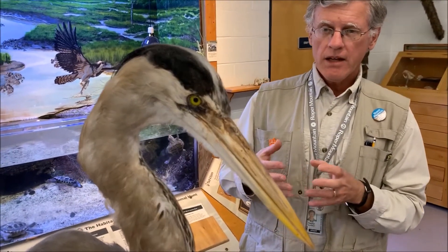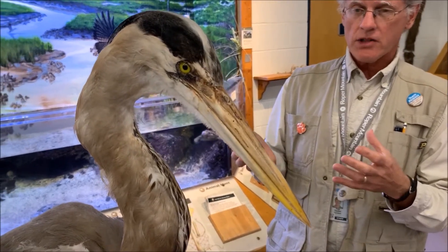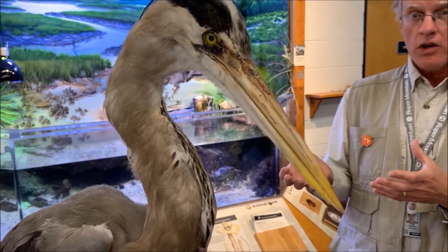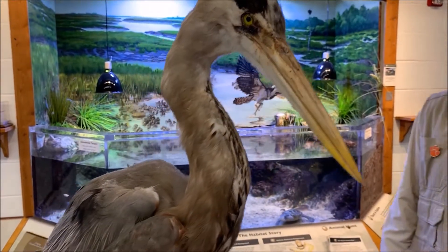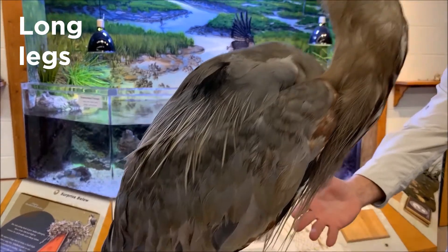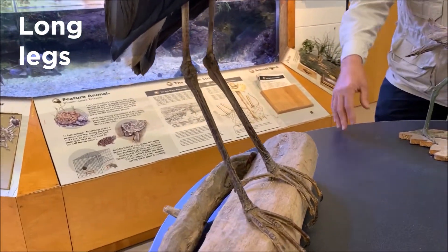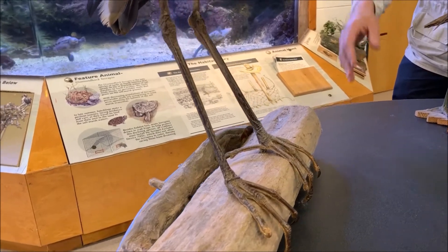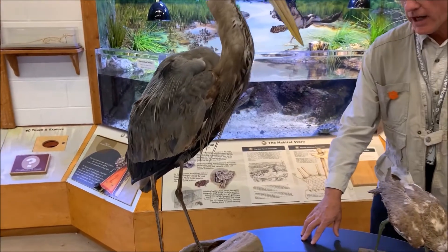Once it catches a fish, if it's not head first, it has to maneuver that fish so it goes down head first more easily. I want you to observe the long legs that help this bird find its food and survive — they enable it to wade out into deeper waters where it hunts for its prey.